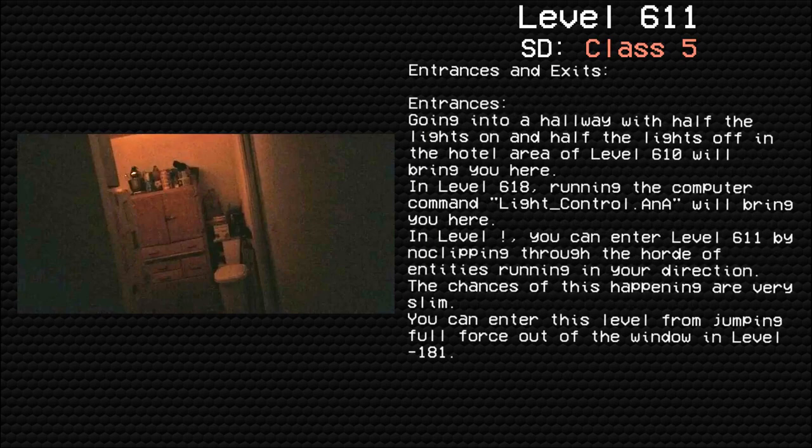Entrances and Exits: Going into a hallway with half the lights on and half the lights off in the hotel area of level 610 will bring you here. In level 618, running the computer command 'control.ana' will bring you here. In level exclamation mark, you can enter level 611 by no-clipping through the hordes of entities running in your direction. The chances of this happening are very slim. You can also enter this level by jumping full force out of the window in level negative 188.